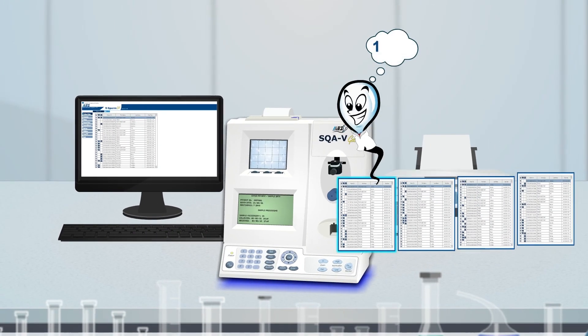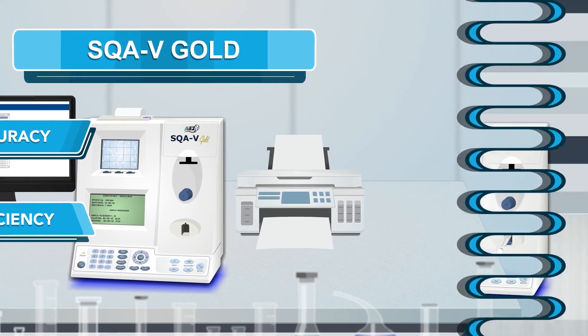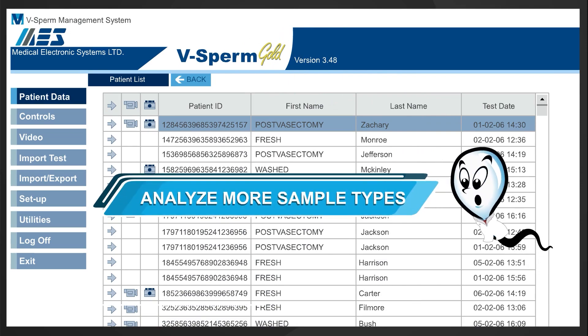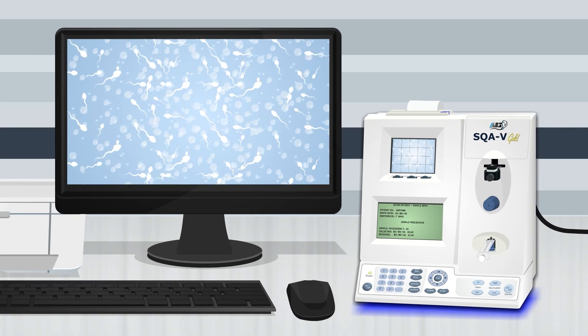For high-volume labs focused on expanded accuracy and efficiency, the SQA-V Gold is a great solution. V-Sperm Data Manager is included, and the expanded testing modes such as post-vasectomy analyze more sample types. The Gold can be interfaced and includes onboard printing and visualization for video capture.